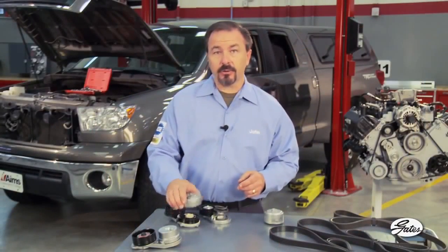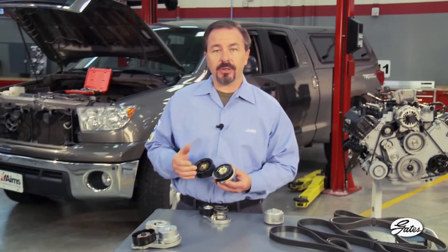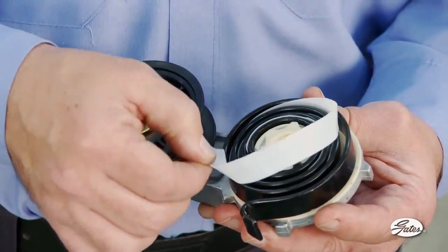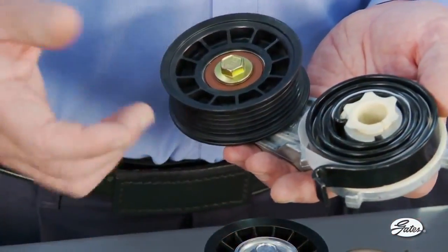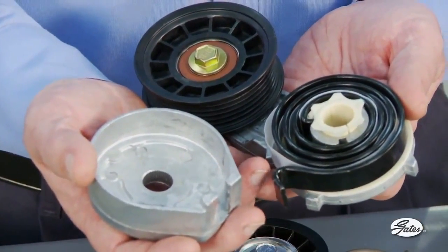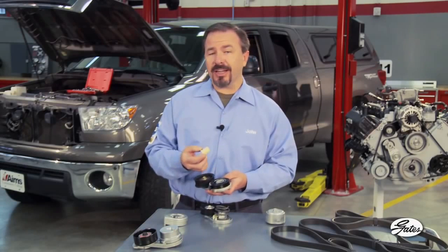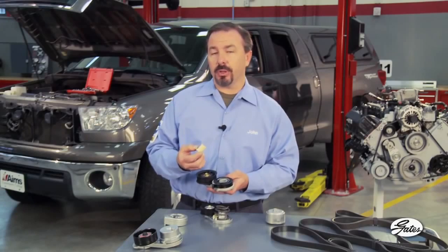Competitive tensioners like this one use a flat spring. Technicians should carefully examine flat spring tensioners since dirt and moisture can more easily contaminate the spring. Grit can wear through the Teflon tape that separates the spring coils and allows rust to lock up the spring. Also notice that a damper is missing from this tensioner — aftermarket flat spring tensioners do not have a damping mechanism like their original equipment counterparts. Additionally, the pivot bushing on flat spring tensioners is lubricated with grease, which attracts grit and will wear the pivot bushing prematurely.